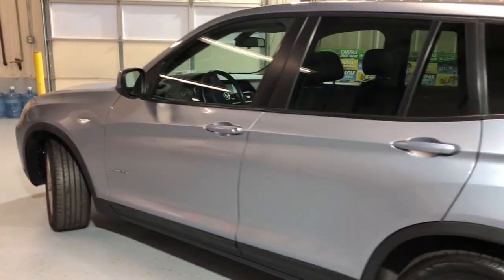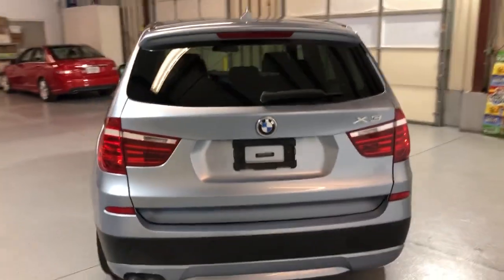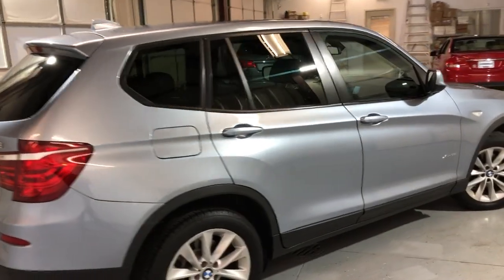Beautiful looking SUV, low miles for the year, very well kept and maintained. Parking sensors front and back, tinted windows, alloy wheels, nice tires.